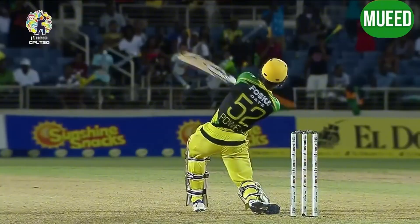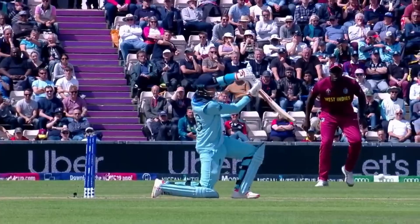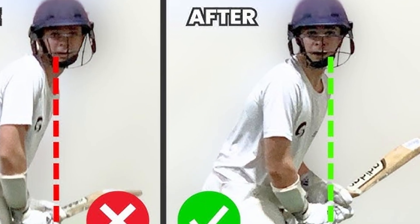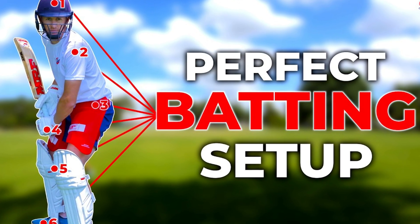Great shots don't just rely on power — they're about technique. Biomechanics plays a huge role. The stance, grip, head position, shoulder rotation and follow-through all combine to create the perfect shot.